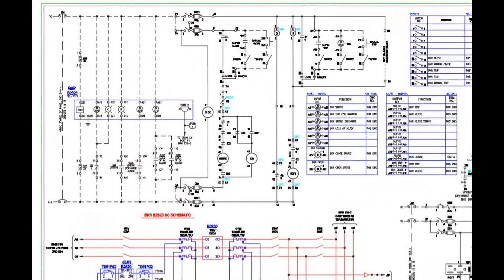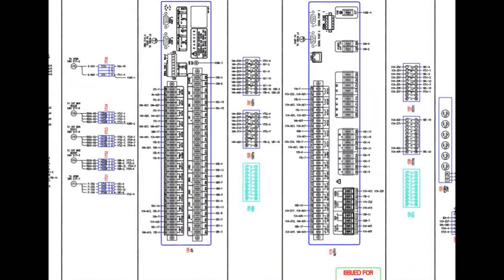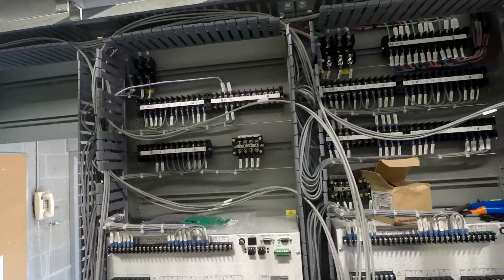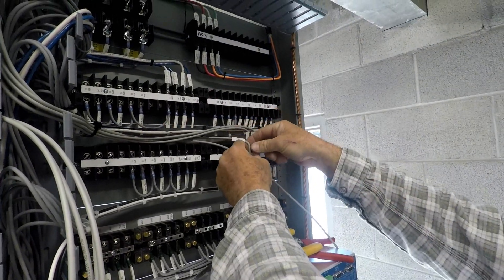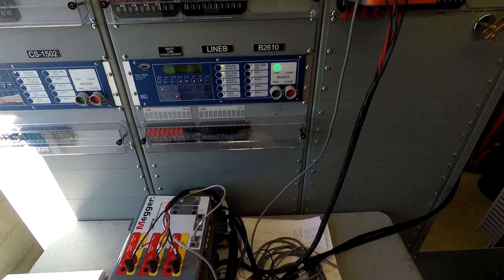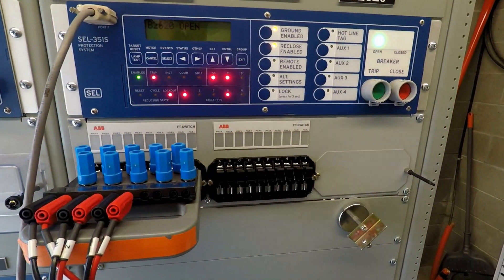Intricate schematic and wiring drawings detail where each and every individual wire must be connected. With hundreds of points to terminate, PUD substation crews are skilled at focusing on the details, ensuring that each wire is connected to the correct location. The digital protection relays are fully function tested to ensure that they function exactly as intended and as programmed.